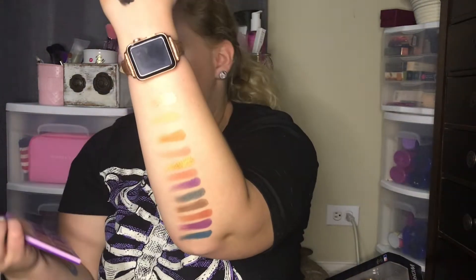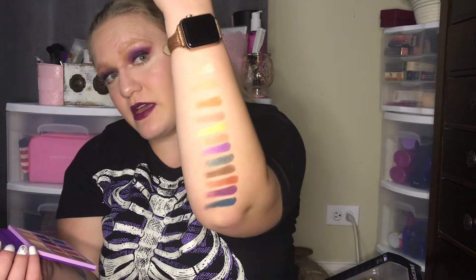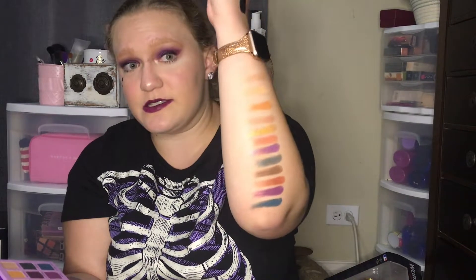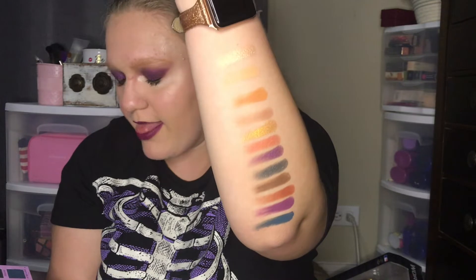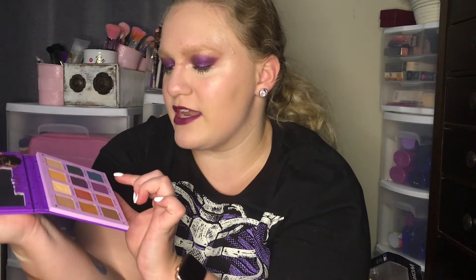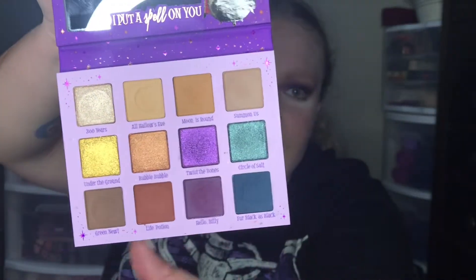Here is the new one — so stunning. The shade names are: 300 Years, All Hallows Eve, Moon is Round, and Summon Us — those are the three mattes plus one shimmer. The next section is all shimmers called Under the Ground: the yellow, Bumble Bubble Bubble, Orange, Twist the Bones, and Circle of Salts. The last row is Green Newt, Life Potion, Hello Billy, and Fur Black as Black. They have a couple of indentations — All Hallows Eve has a moon embossed in it, and Fur Black as Black has a little Binx. There are the swatches.